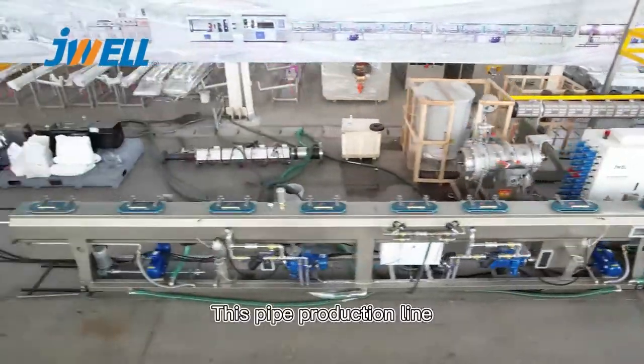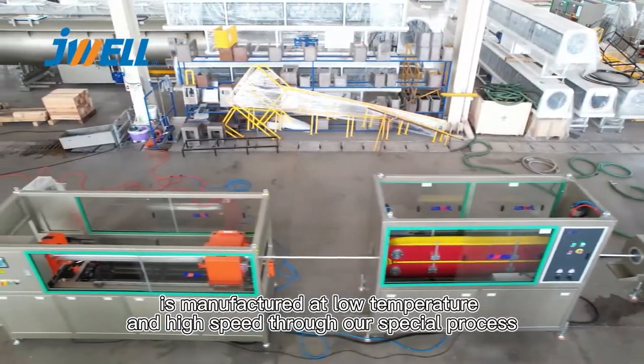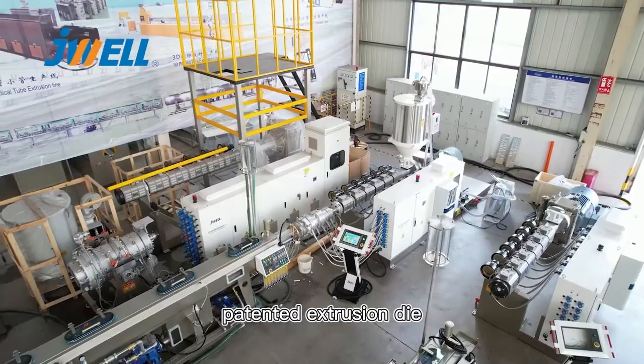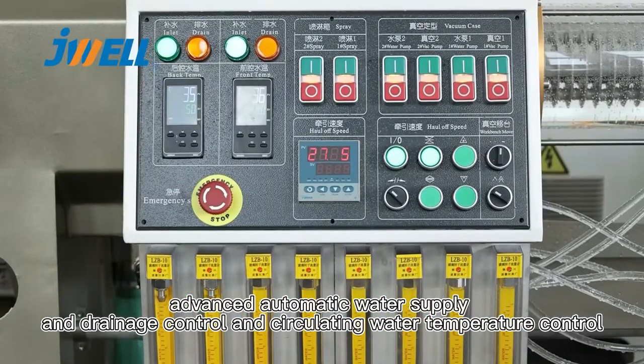This pipe production line is manufactured at low temperature and high speed through our special process and advanced equipment, specially designed screw, patented extrusion die, and advanced automatic water supply and drainage control and circulating water temperature control.